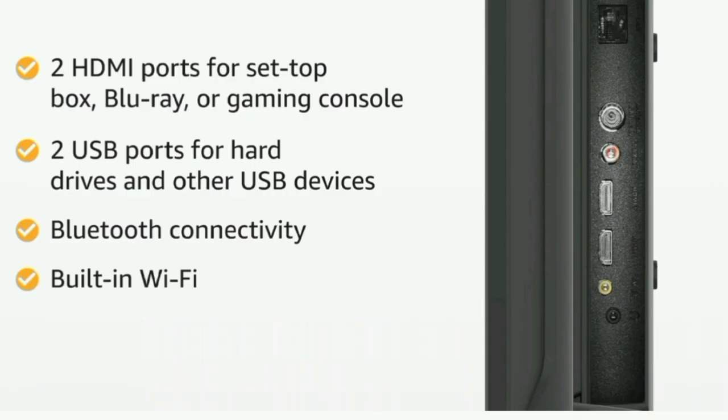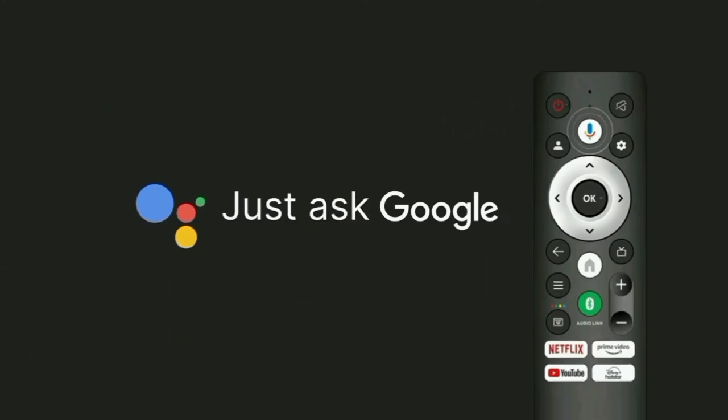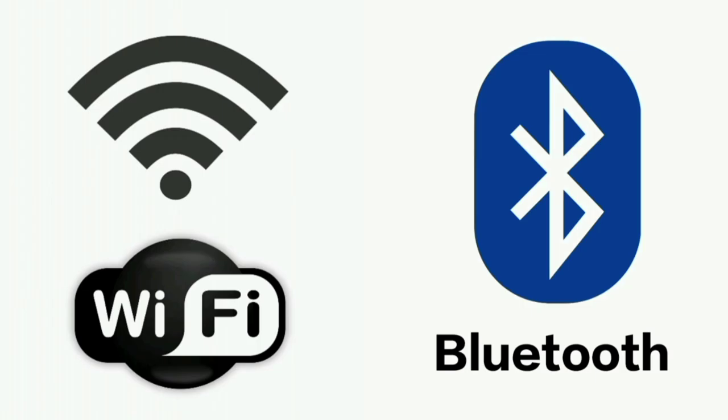The TV has 2 HDMI ports, 2 USB ports, and Blu-ray support. You can connect a set-top box, Dish TV, or cable TV. It also supports Wi-Fi and Bluetooth connectivity.